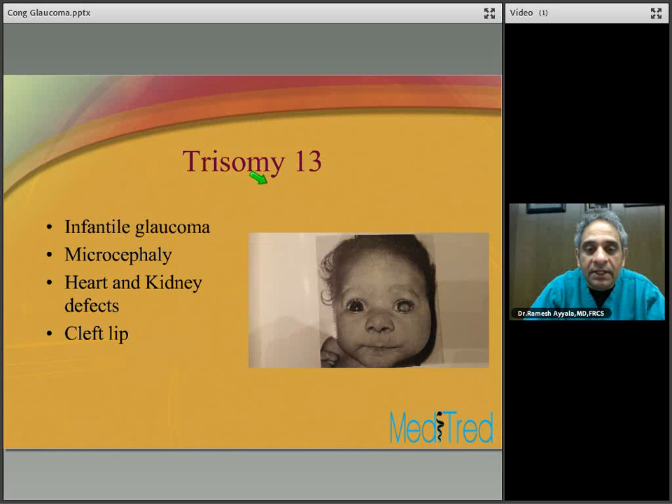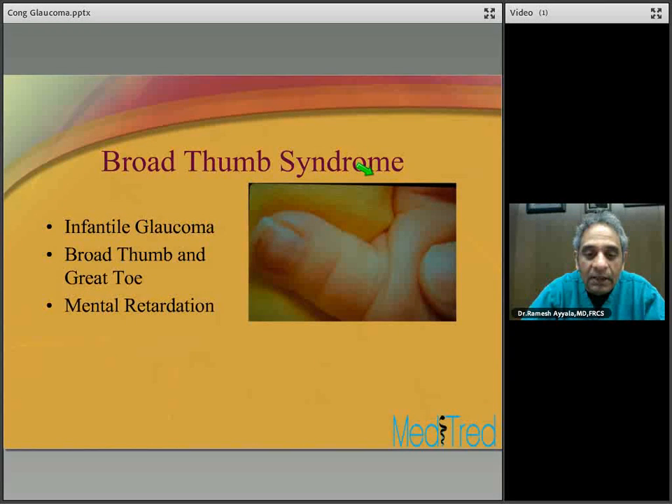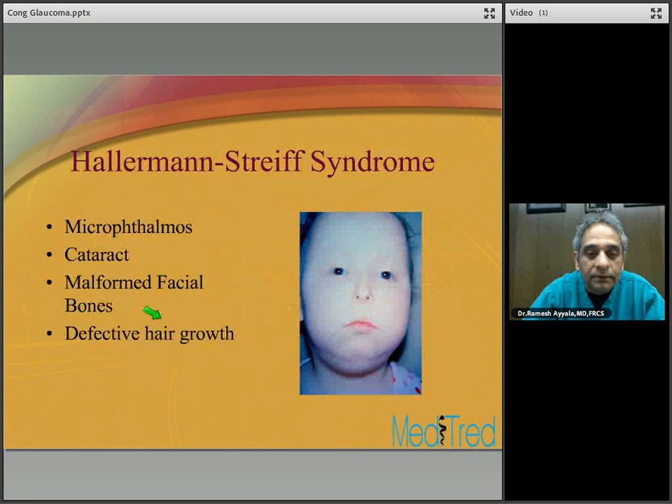Trisomy 13 to 15 may be associated with glaucoma. These patients also have a variety of other systemic problems including microcephaly, heart and kidney defects, cleft lip, and facial asymmetry, as seen in this patient. Broad thumb syndrome is associated with infantile glaucoma, broad thumb, and great toe, and is associated with mental retardation. Hallermann-Streiff syndrome is associated with microphthalmia, cataract, malformed facial bones, and defective hair growth — pretty classic when you see a patient.